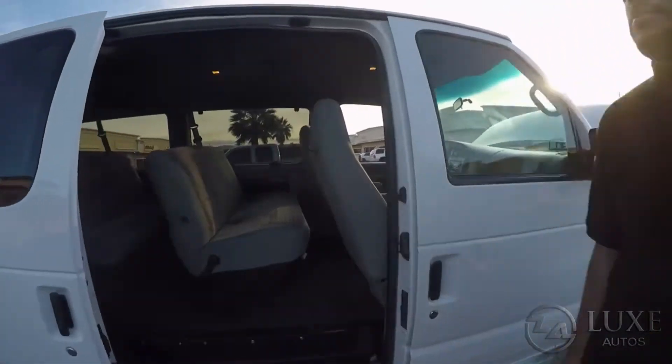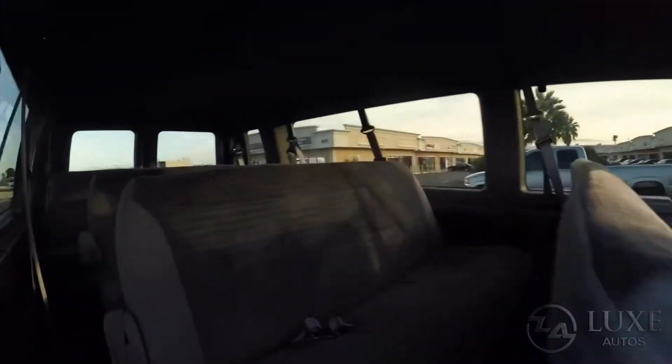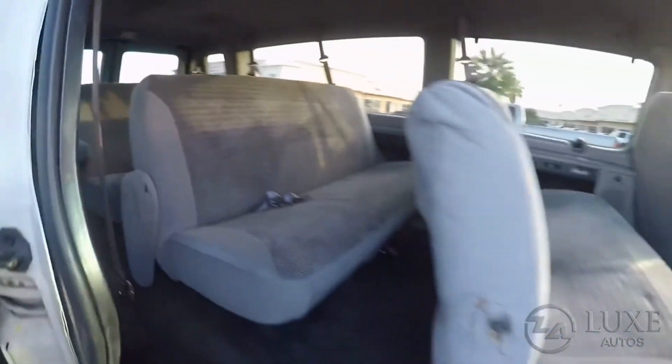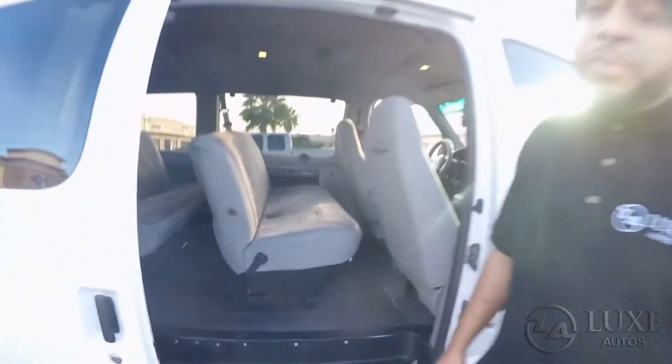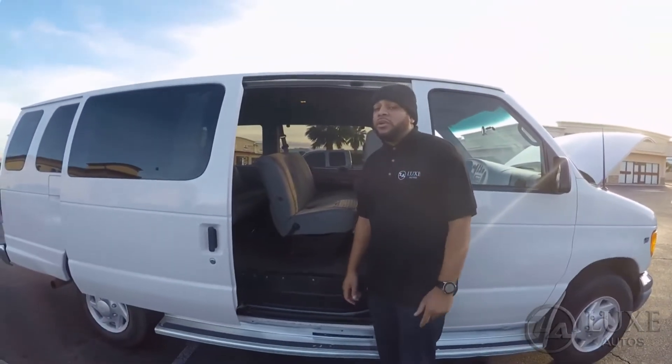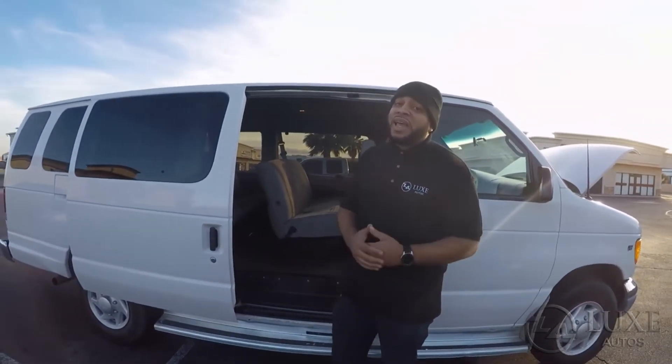Tons of room inside. You're getting it out of here for only $7,500. If you have any questions, hit us up in the chat below or call us directly — we're available 24 hours a day. Have a good one, thank you!